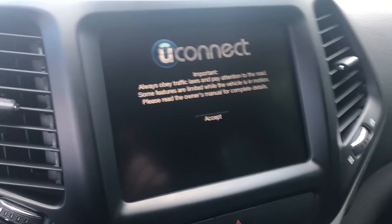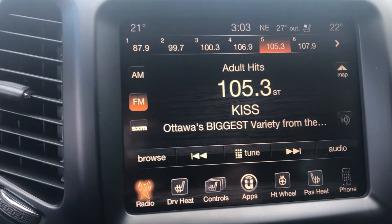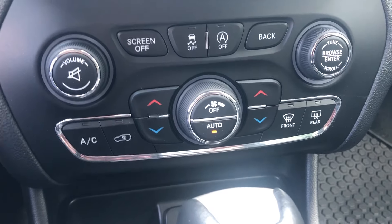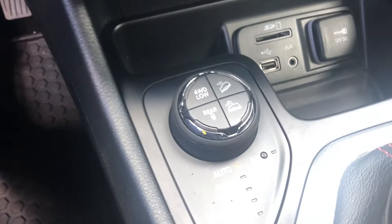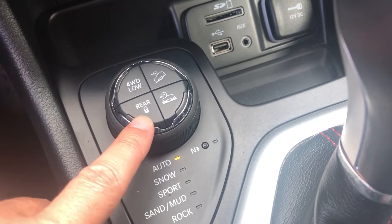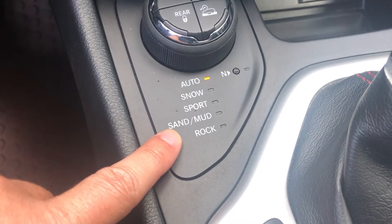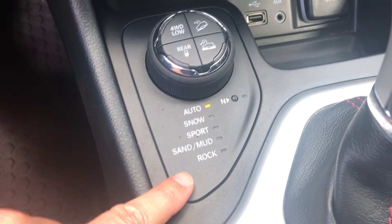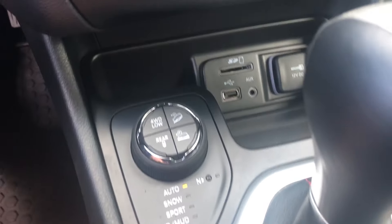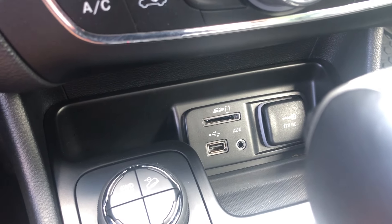You get the 8.4-inch touchscreen with navigation, AM/FM, and satellite radio. There's automatic dual-zone temperature control, and you've got the select terrain management system. Being a Trailhawk, you get the four-wheel drive low setting with a rear locker, hill descent control, and terrain settings ranging from auto all the way down to rock — the rock mode being part of the Trailhawk package. The media center also has USB, auxiliary, and a memory card slot.